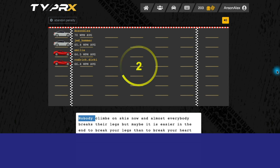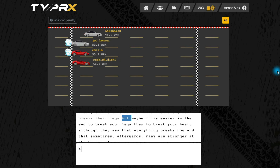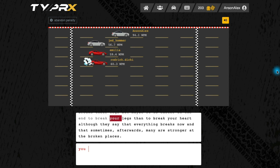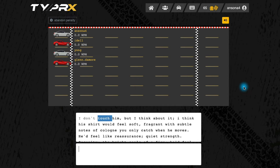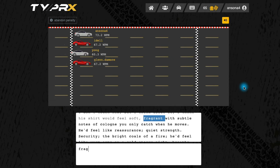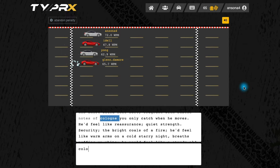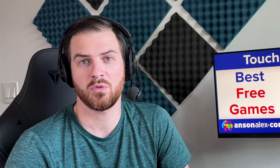Coming in at number three, we have Typer X. It's another racing game that's been upgraded, and I was pleasantly surprised. I really loved the clean user interface. It has a few upgrades available for your avatar, and you do have to type things correctly. It has a lot of challenging paragraphs with quotes, dialogue, and a lot of punctuation, which was really challenging for me and actually had me looking at the keyboard for a few things for the first time in a while. You can join teams and there are some nice statistics to look at.